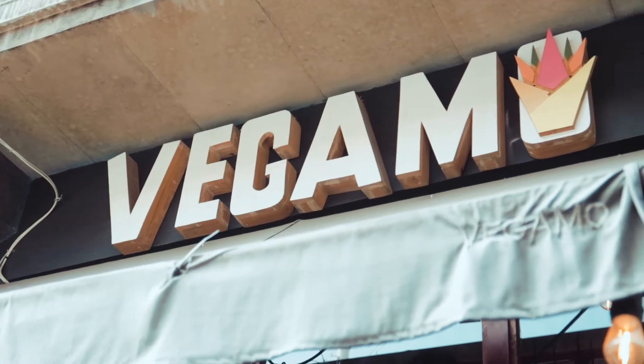So we finished up our tour, which was really good. We finally found somewhere for Khaleesi to eat. The place that we found to eat is called Vigamo, and it's a vegan restaurant in Mexico City.